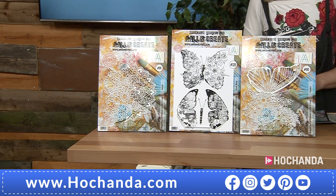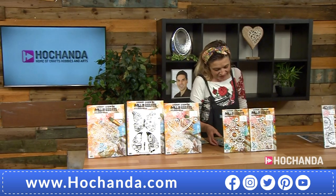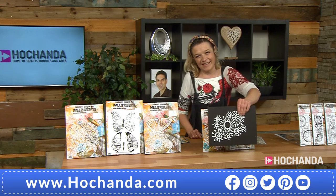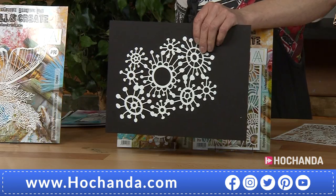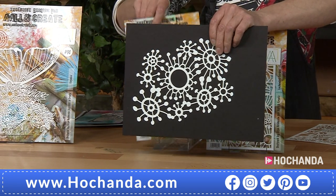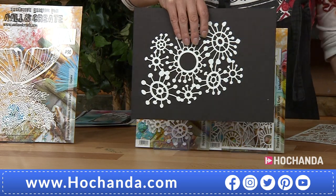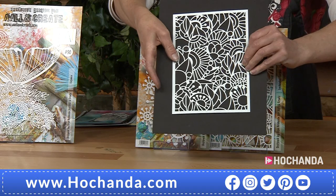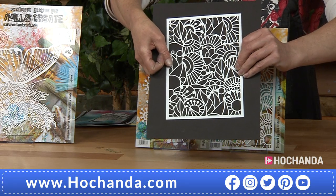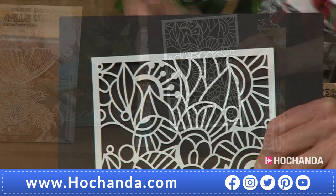We've also got some brand new stencils for you — these are also seriously cool. Look at that — it's such a cool stencil. These are designed by Olga as well. That's your first one, and these are more sort of A5. That one is beautiful — you can see so many patterns in there, really cool, almost like a doodle pattern.